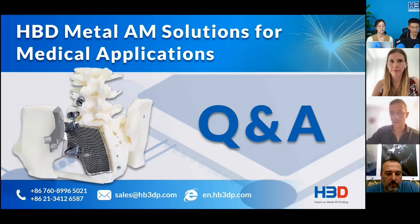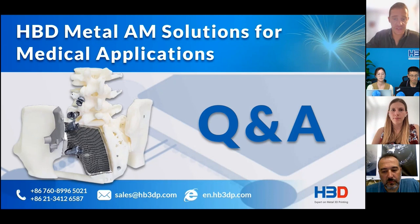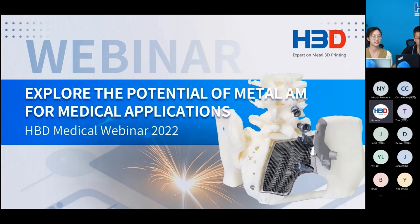My questions here are finished. We have already passed the time limit for the webinar, so unfortunately we'll have to end here. If anybody has other questions, please get in touch by following HBD social media on Facebook, LinkedIn, or Instagram, or leave a message on their official website. We hope to see you next time in September for another webinar. Thanks again for your time. Bye bye. Thanks for your time, thanks to our four guests. We hope to see you in September.